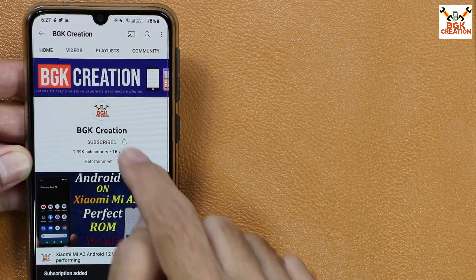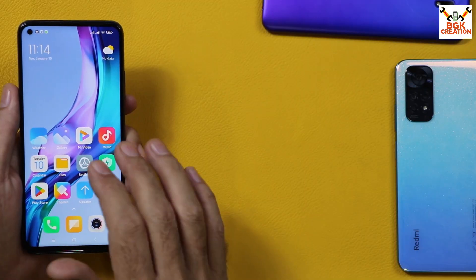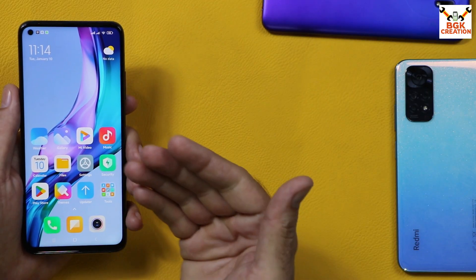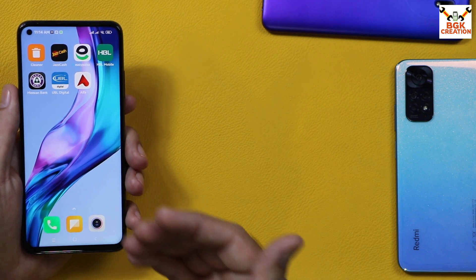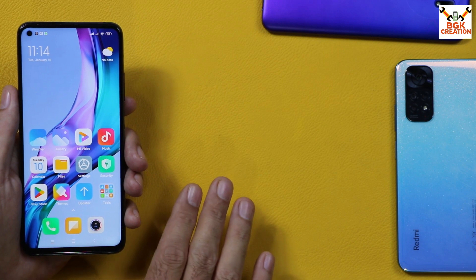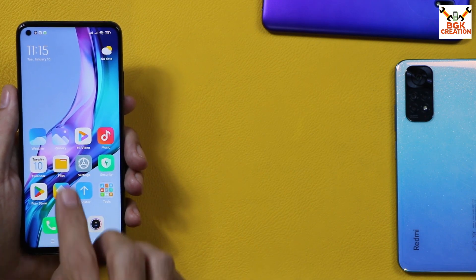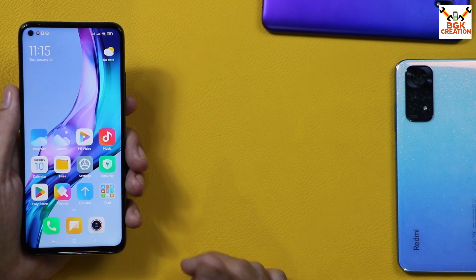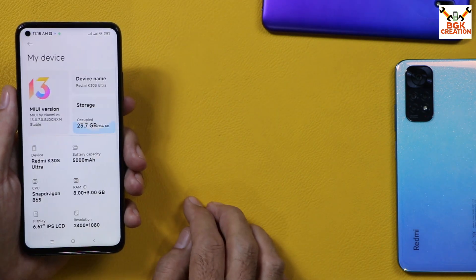Before going further, do not forget to subscribe to my channel and click the bell icon and select all. You must unlock the bootloader, whether you have the K30S Ultra, Mi 10T, or Mi 10T Pro. I will leave a tutorial video link in the video description. Watch that video, unlock the bootloader, then follow the further steps.